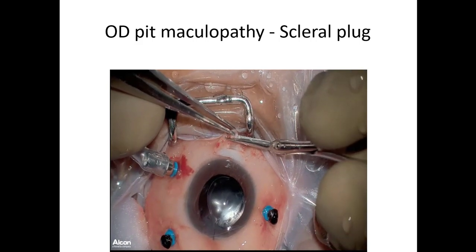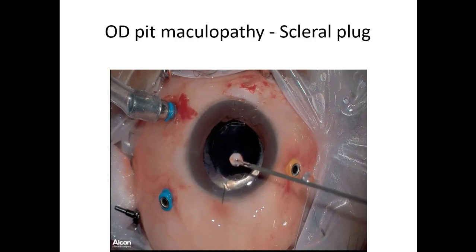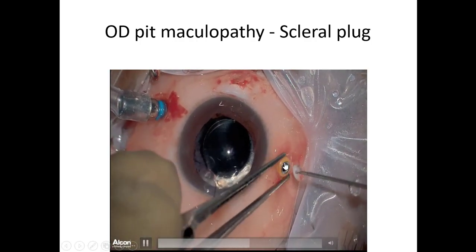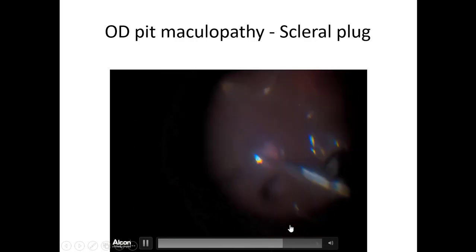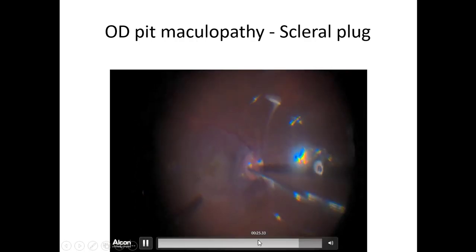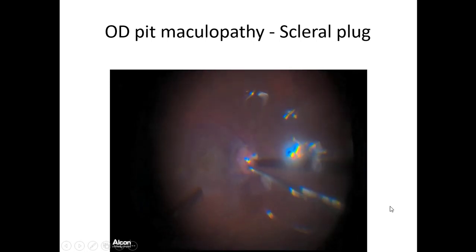In the optic disc pit case, after vitrectomy, we take a one-by-one millimeter scleral plug. One port is converted to 23-gauge for easy negotiation of the scleral plug into the vitreous cavity. We take it inside and place it into the optic disc pit. Once done, we perform a fluid-air exchange with SF6 at 600% concentration, 2 cc - that's our protocol.